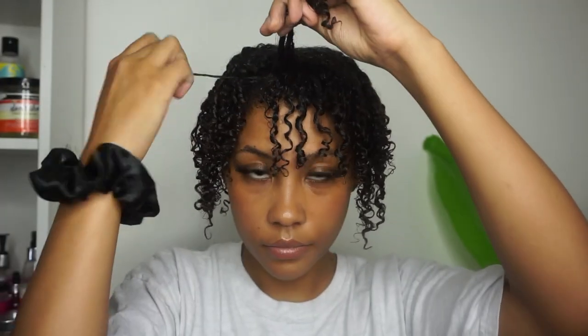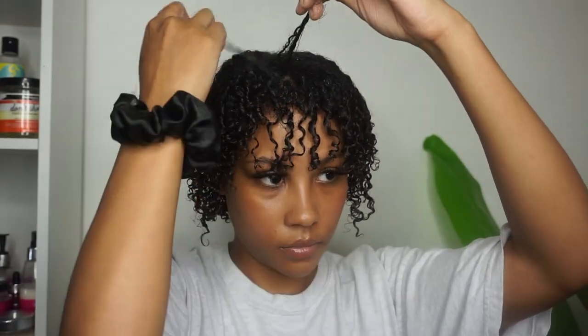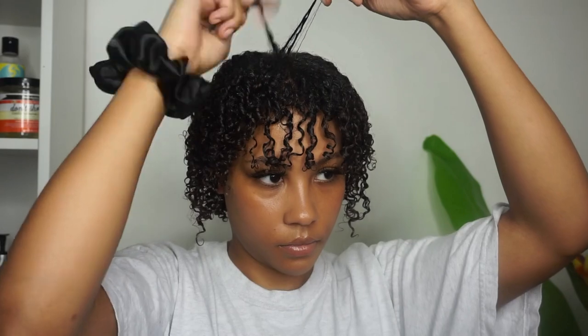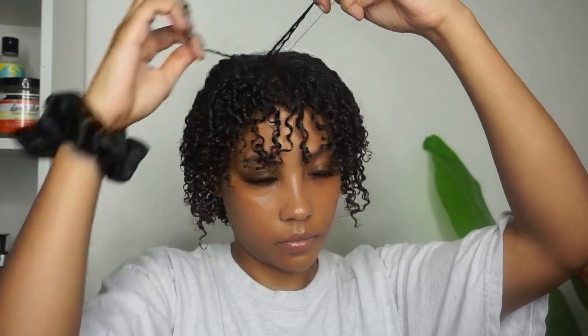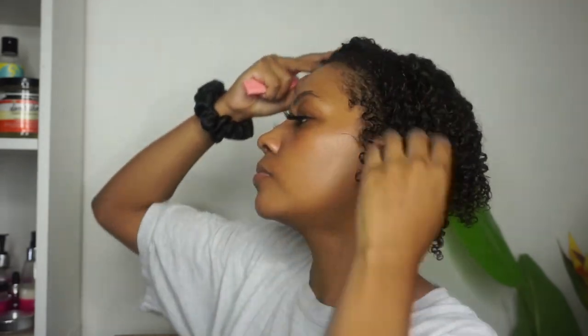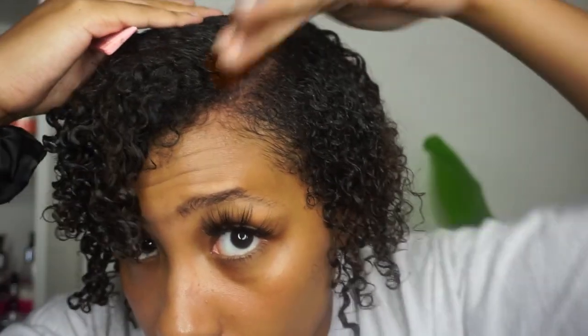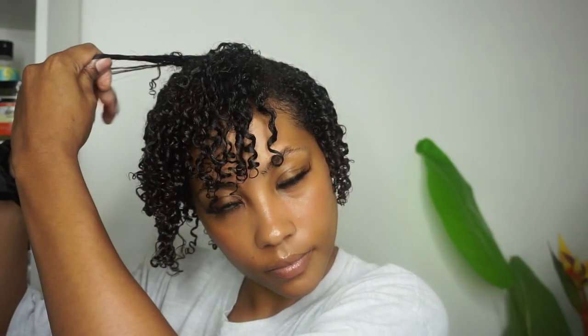Here are what my curls are looking like after I've applied all of the Curling Custard — super curly, super defined. Now I'm going to take some pieces toward the front of my hair and just finger coil them; this gives me more of a defined look. I decided to try a side part this week — I usually do a no-part or middle part, but I wanted to switch it up. Let me know what you guys think — do you prefer middle parts or side parts?